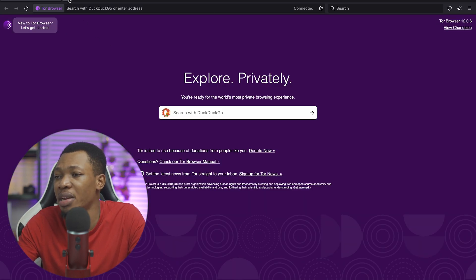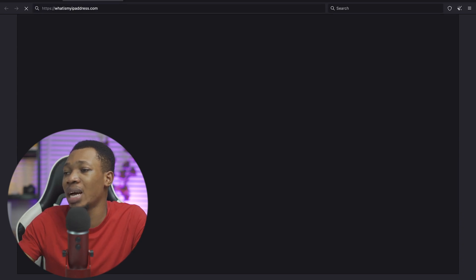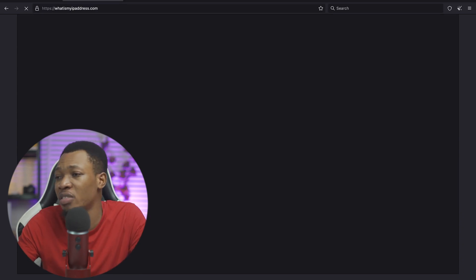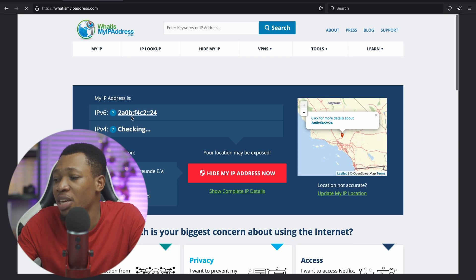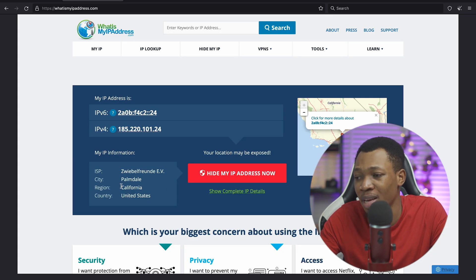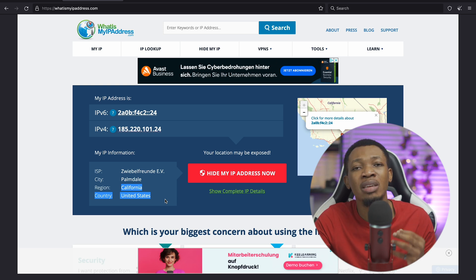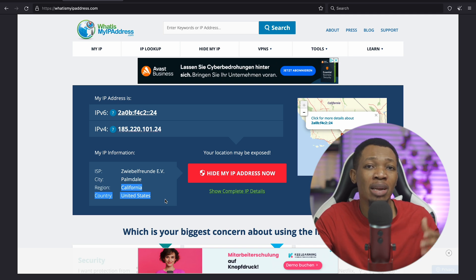This is totally connected right now. I can open up a new browser and type in 'what's my IP address' and you can see that automatically I am currently in California, USA. I actually love the Tor browser and I recommend it any other day because it's proven to be more efficient than every other browser I've listed out here.